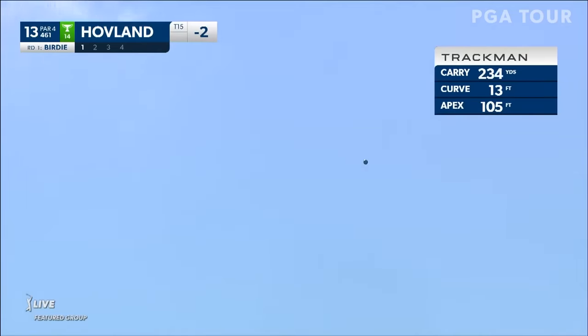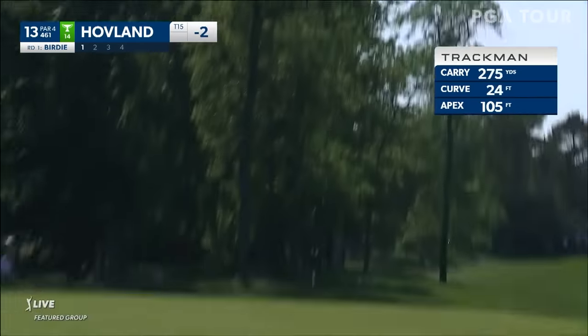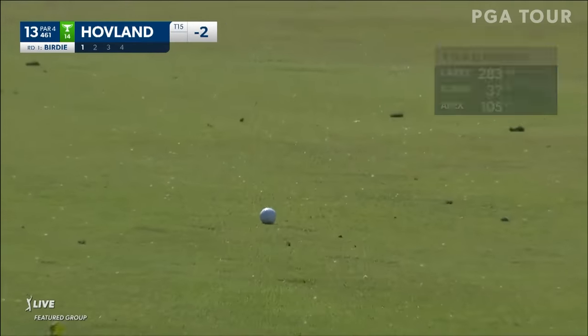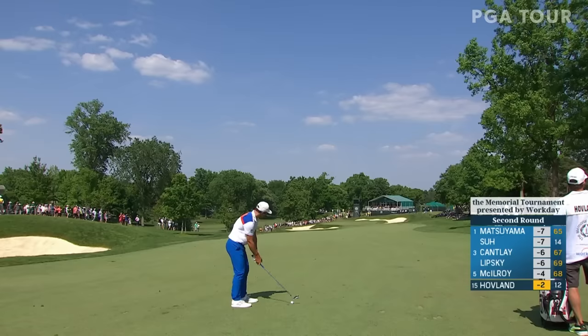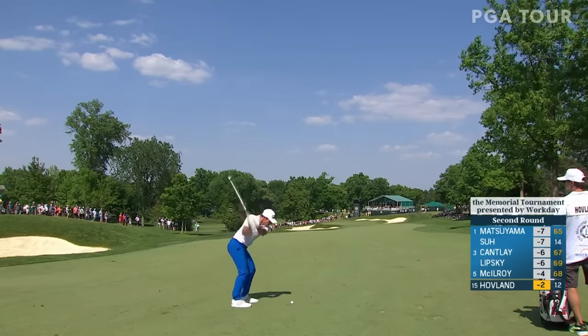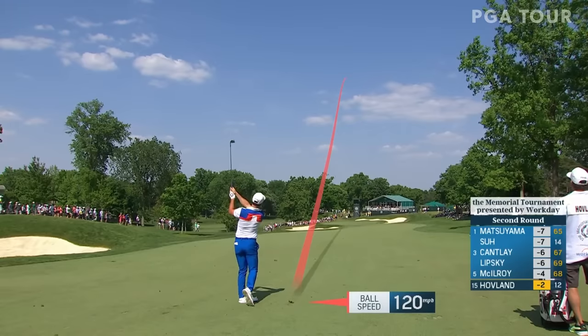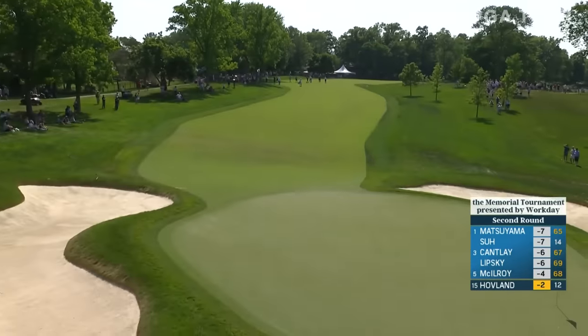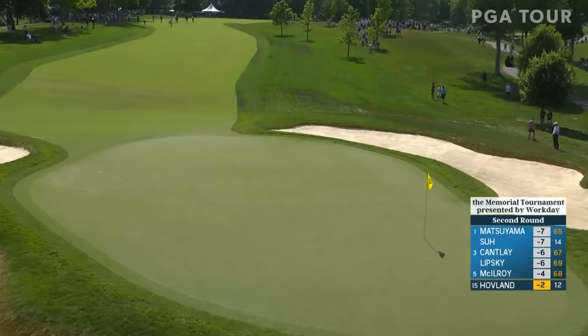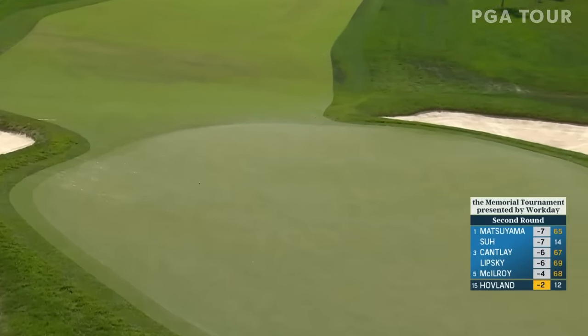Victor Hovland one-handed with that driver. There's a great mess. This green runs away from the players. He's far enough back, he should get some release. Chipping something down there. Yeah, this one's a little right, needs to go left. That will be speedy. He hung that cut up into that slope and it killed it — not his best swing there.